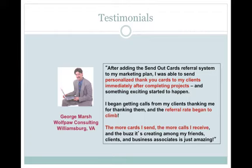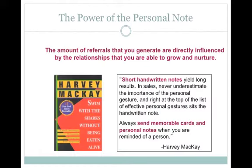George Marshall of Wolfpaw Consulting says: 'After adding the SendOutCards referral system to my marketing plan, I was able to send personalised thank you cards to my clients immediately after completing projects, and something exciting started to happen. I began getting calls from my clients thanking me for thanking them, and the referral rate started to climb. The more cards that I send, the more calls I receive, and the buzz it's creating amongst my friends, clients and business associates is just amazing.'